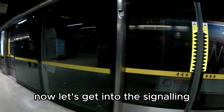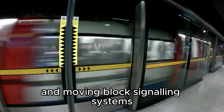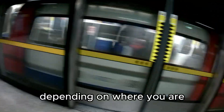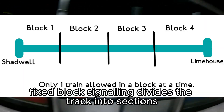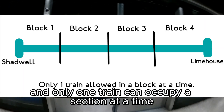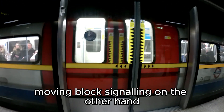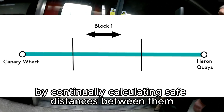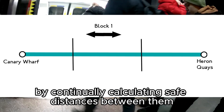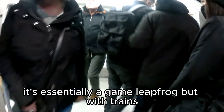Now, let's get into the signaling. The DLR uses a combination of fixed block signaling and moving block signaling systems, depending on where you are. Fixed block signaling divides the track into sections, and only one train can occupy a section at a time. Moving block signaling, on the other hand, allows trains to run closer together by continually calculating safe distances between them. It's essentially a game of leapfrog, but with trains.